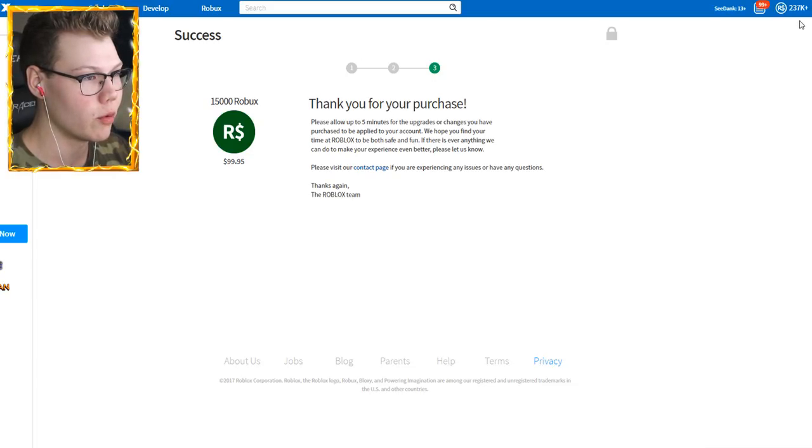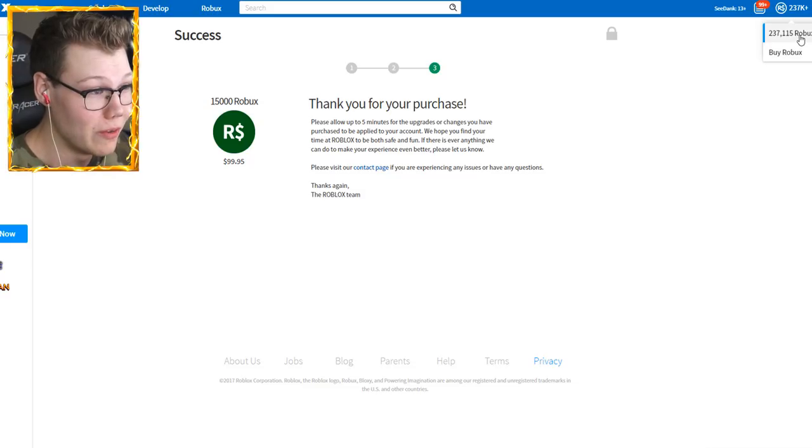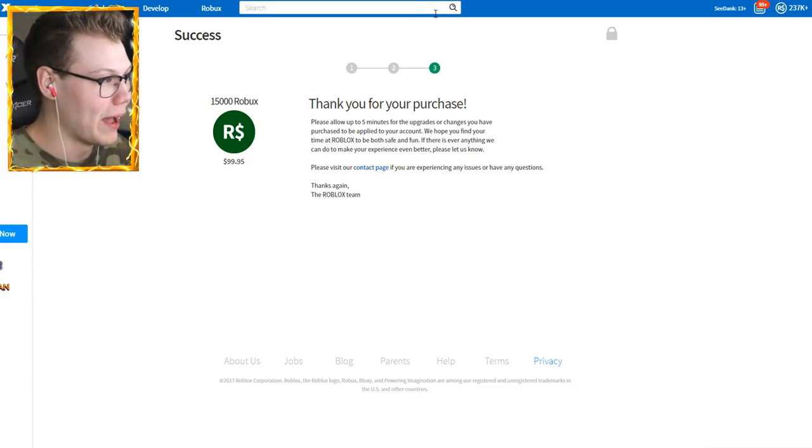Let's go ahead and refresh and check how many Robux I have. I have 237k Robux — now guys that is the most I've ever had. We have 237,115 Robux. So how much is... I feel like we might actually be short guys.